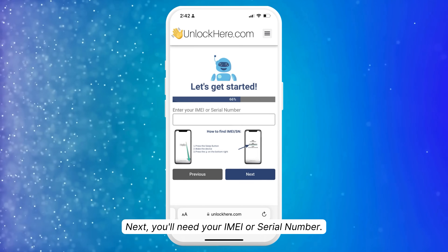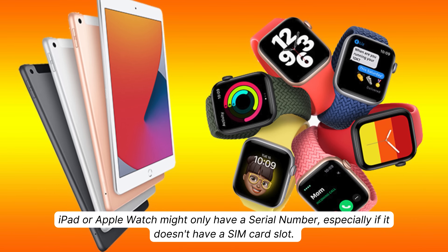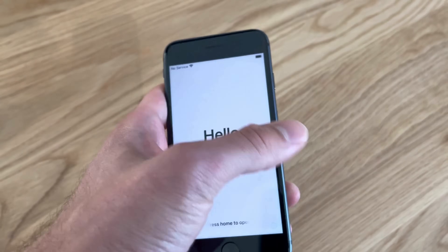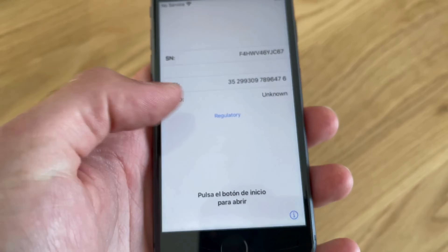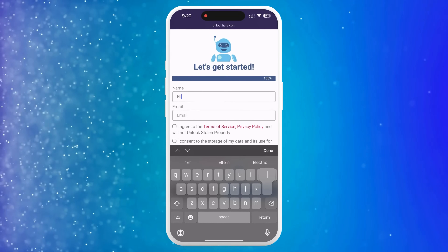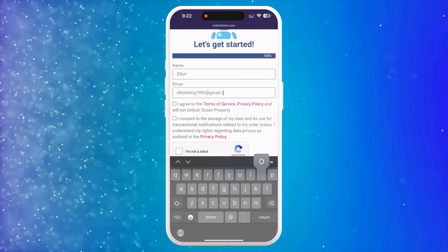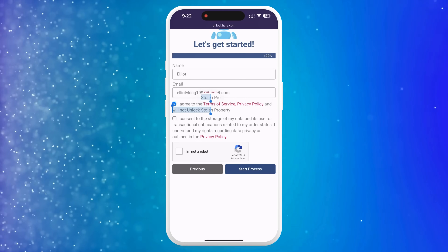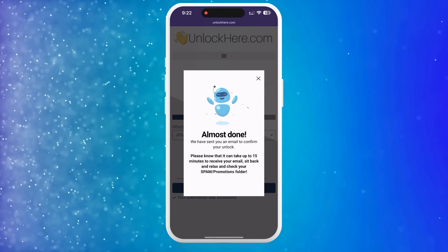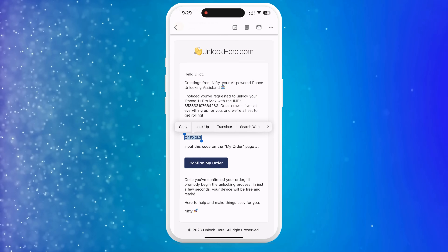This next part is important: you've got to enter your device's IMEI or serial number. Every iPhone has an IMEI, but an iPad or Apple Watch might only have a serial number, especially if it doesn't have a SIM card slot. You can find this information on your locked device — just press the Sleep button, hit it again, and tap on the 'i' at the bottom right; this will show you your device info. Next, you'll need to enter some basic info to link the order to your account. Ensure the information is correct so you can get your order confirmation — they'll send you a confirmation code via email that you'll need later.